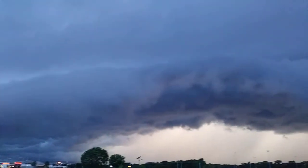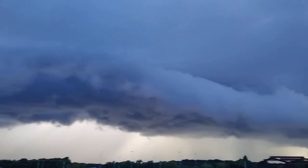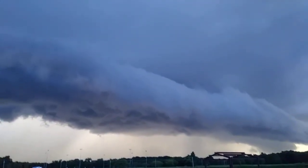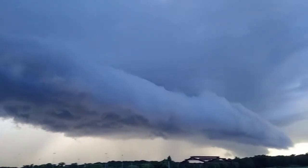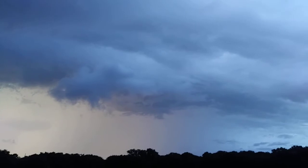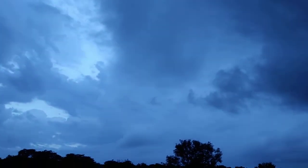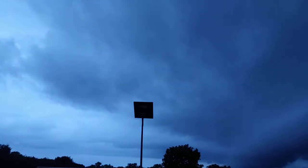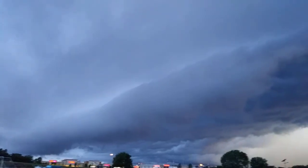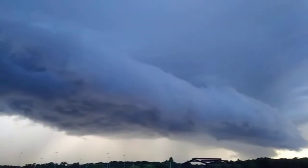Look at that color — that's crazy. Facing northeast, facing east, southeast, south, southwest, pretty much due west, northwest.